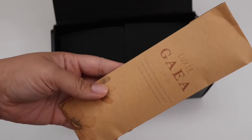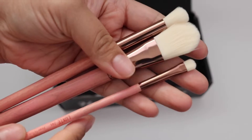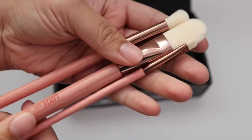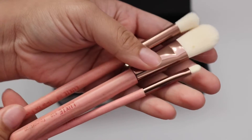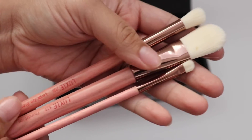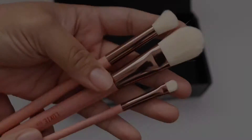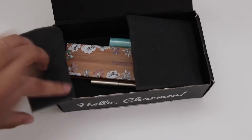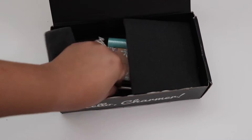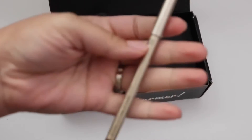Next, we have Lexi Gaia — a three-piece brush set that goes for $30. We'll open that up — we have a precision crease brush, a foundation brush, and a large eye blending brush. Those are the three.